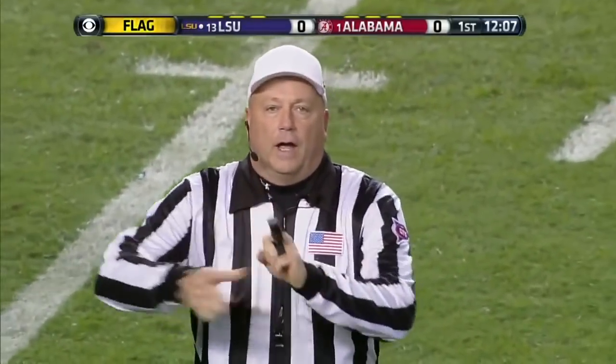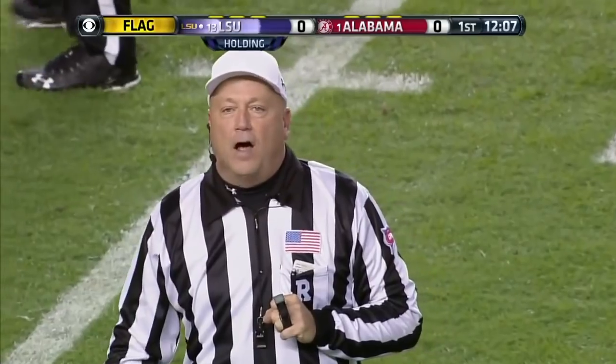Looks like it might have been James Wright. Holding, receiving team, 10-yard penalty from the spot of the foul, first down.